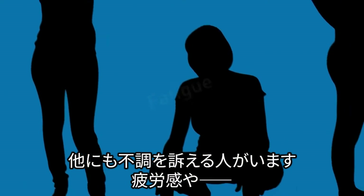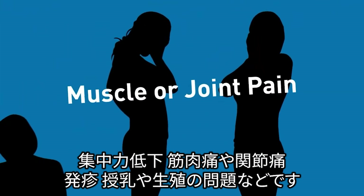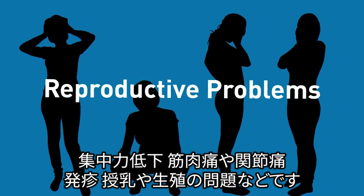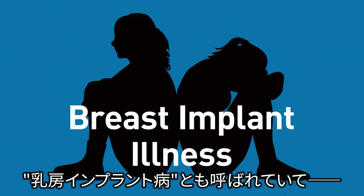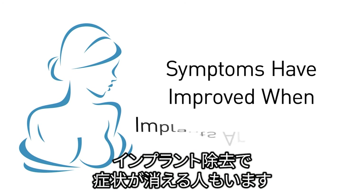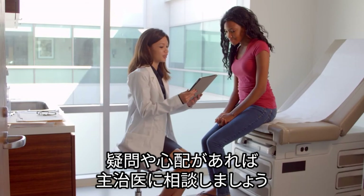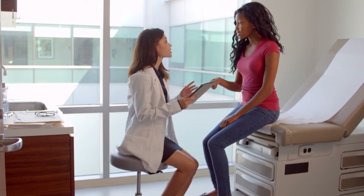Also, some people with implants have reported health issues like fatigue, brain fog, muscle or joint pain, rash, trouble breastfeeding, or reproductive problems. Some patients use the term breast implant illness to describe these issues, and others report their symptoms have improved when implants are removed. Please talk with your surgeon or health care provider if you have questions or concerns.